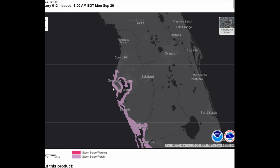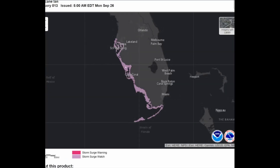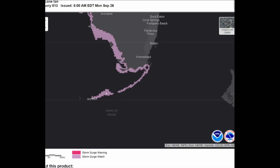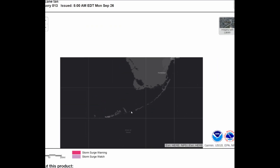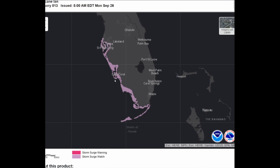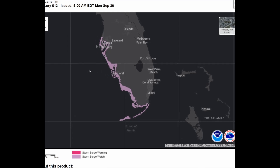Right now, St. Petersburg, Tampa, and Clearwater have a storm surge watch currently issued. Cape Coral, Port Charlotte, Naples, all the way down to Key West also have a storm surge watch in effect. This can be upgraded to a warning as the storm gets closer — and if it gets to a warning, you need to be ready to evacuate, because the Gulf could come to you.